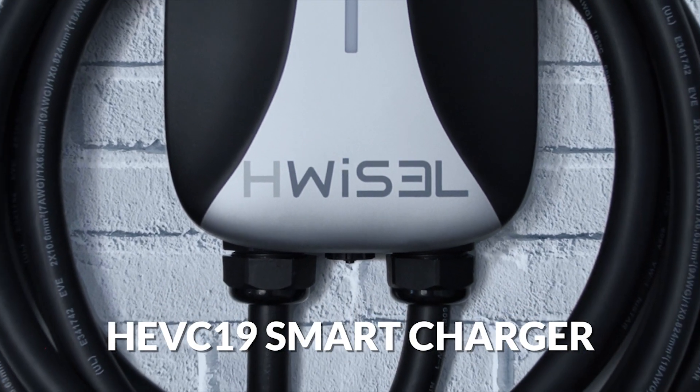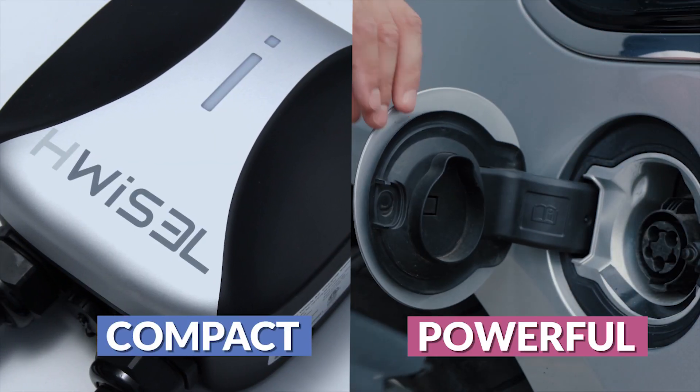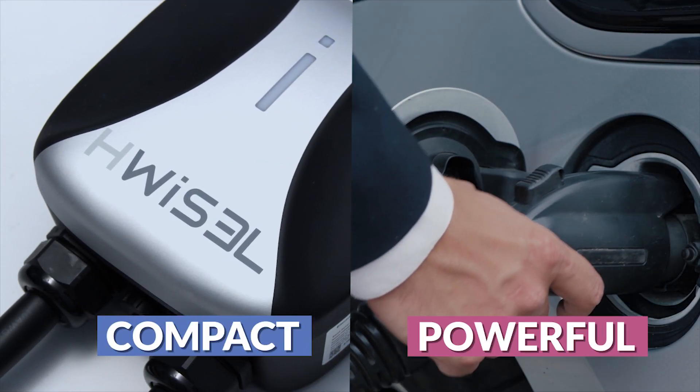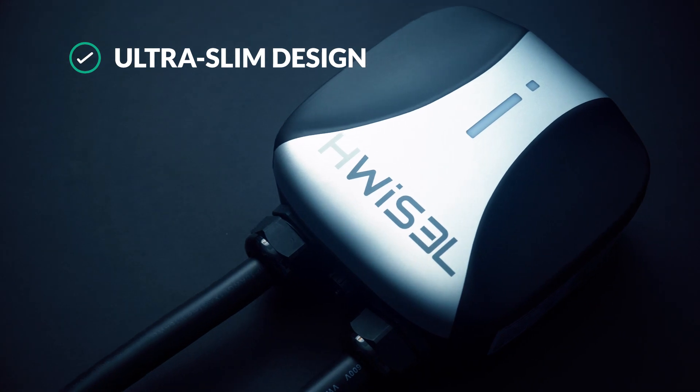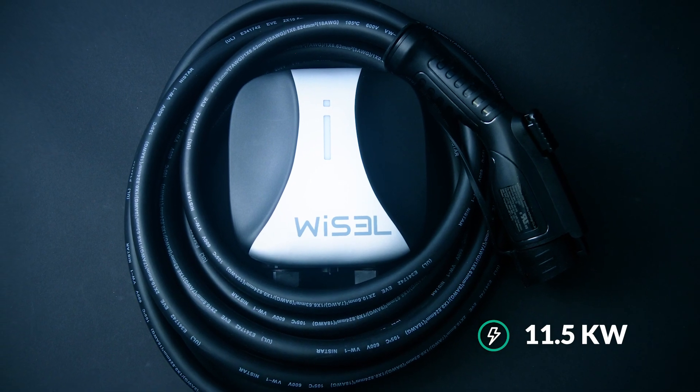The Whistle HEVC19 Smart Charger is a compact and powerful level 2 charger for faster EV charging at home. It has an ultra slim design, one of the smallest chargers on the market, but packs a big punch of 11.5 kilowatts.